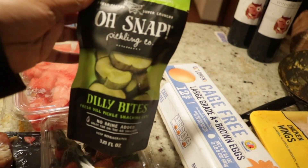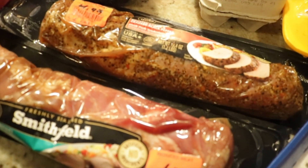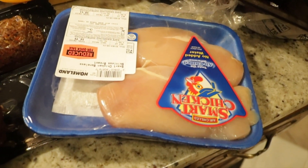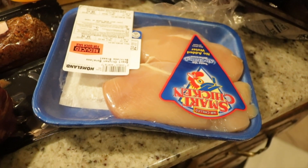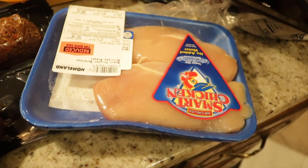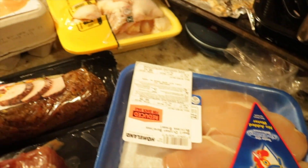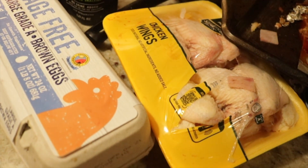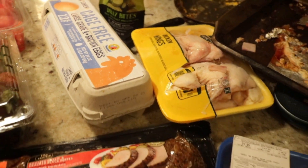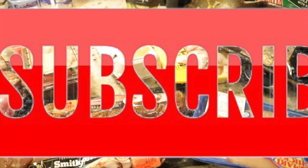We have one of the Oh Snap dilly bites — those are little pickles, showed you guys that already. Over here we have some Smart Chicken, which is chicken with no antibiotics, nitrates, blah blah blah. It also says no added water — you guys know sometimes they add water to pump up the weight of the meat. Last, we have a package of chicken wings that are opened, so I'm going to be giving those to the kitties.